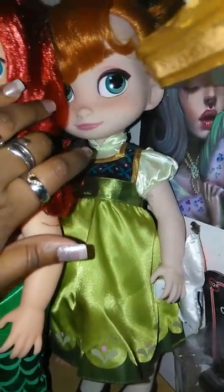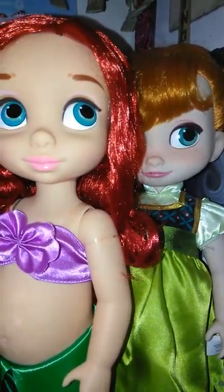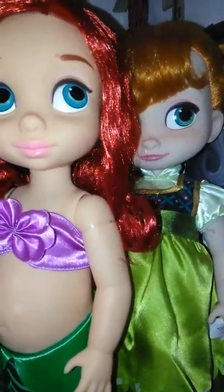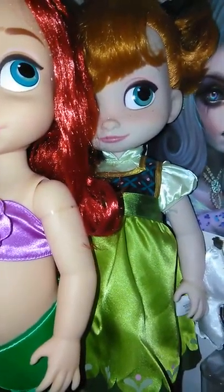Next to Ariel we have Anna. I think Anna is so adorable and she has little chubby legs. Unfortunately I don't have Elsa to go with her — I actually didn't want Elsa at first, I just wasn't really into her, but I really want Elsa now so Anna won't be lonely.